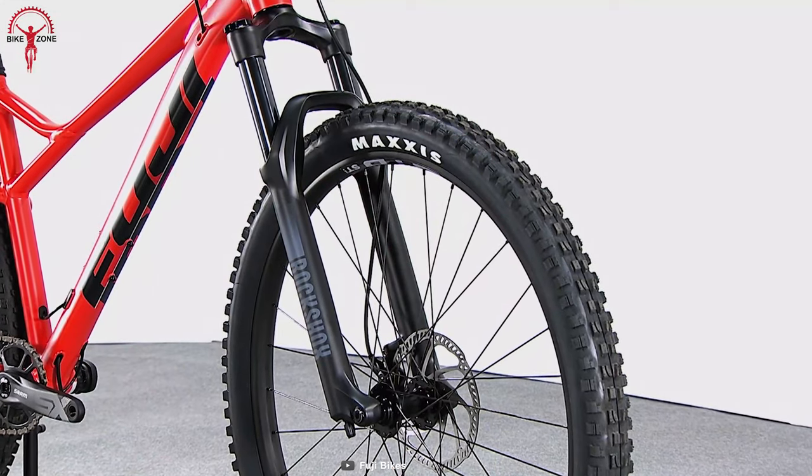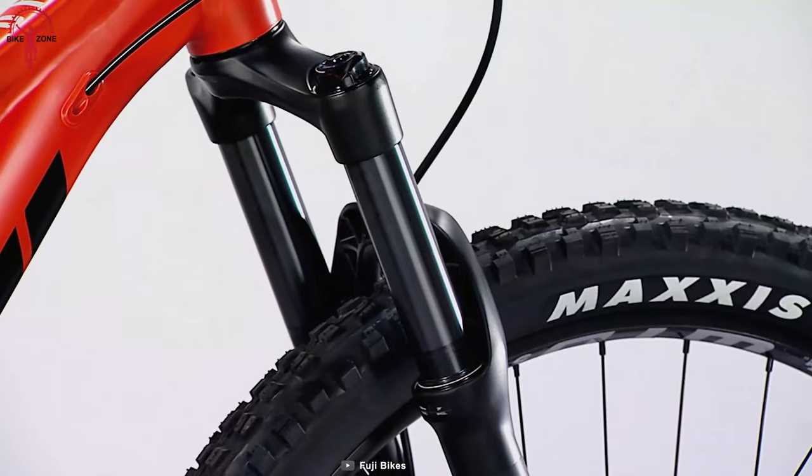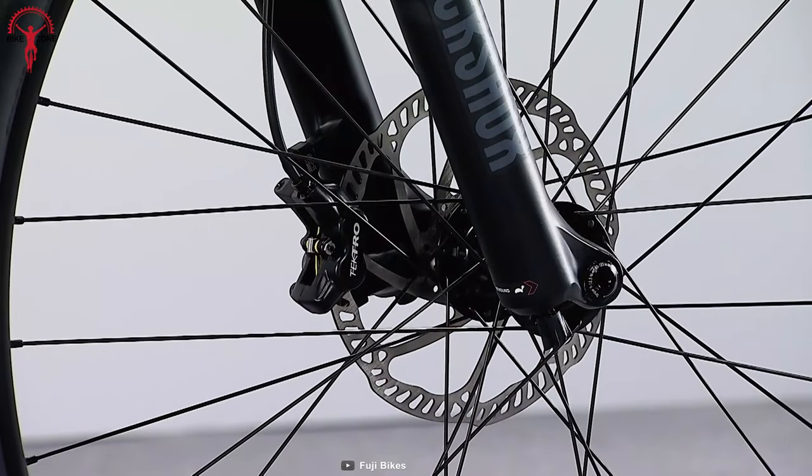Additionally, the power comes from a Shimano Deore 11-speed drivetrain to win over the ups and downs of the trails. At the same time, a RockShox suspension fork and disc brakes allow for confident braking.